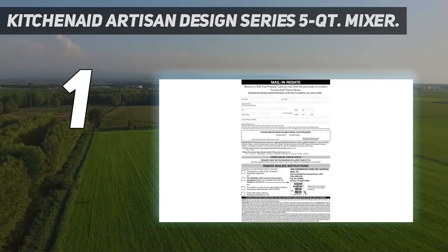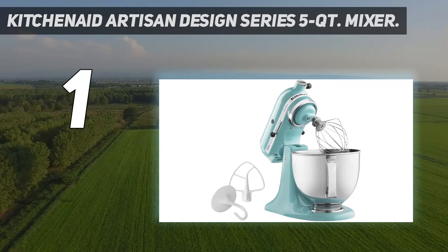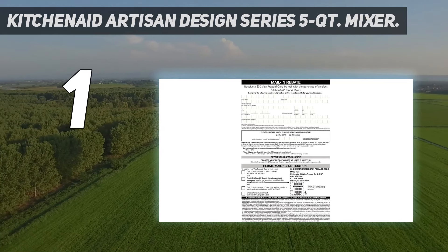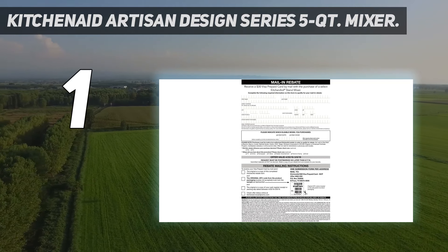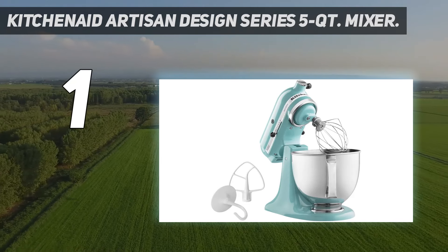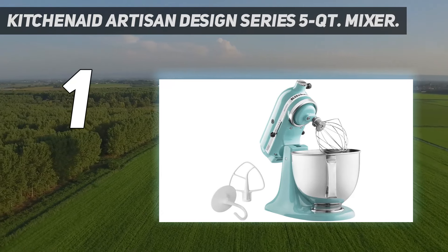And number 1: the KitchenAid Artisan Design Series 5QT Mixer. When you think of stand mixers, you might picture a KitchenAid model — the company has been around since 1919. This 5-quart option comes in multiple colors from red to silver and includes great basic tools like a paddle, whisk, and dough hook. But you can purchase a variety of unique compatible accessories like a pasta maker, spiralizer, or juicer to spice up your cooking, which the KitchenAid Mixer's powerful motor has no trouble running.